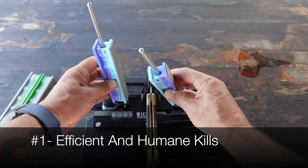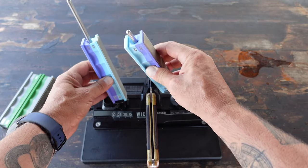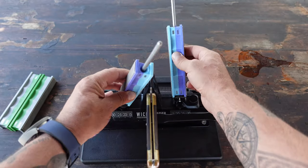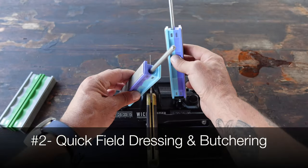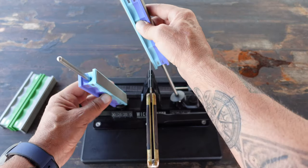Reason number one: efficient and humane kills. A sharp hunting knife ensures swift and humane kills for the animals that you hunt. A dull blade can cause unnecessary suffering for the animal if the cut is not clean and precise, which leads to a less humane harvest.